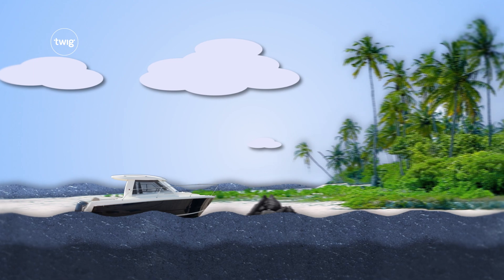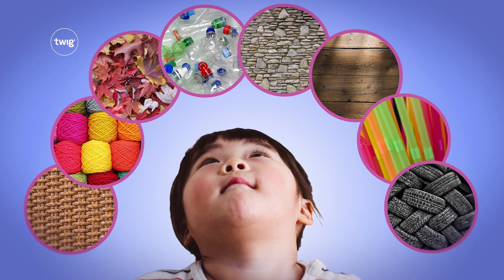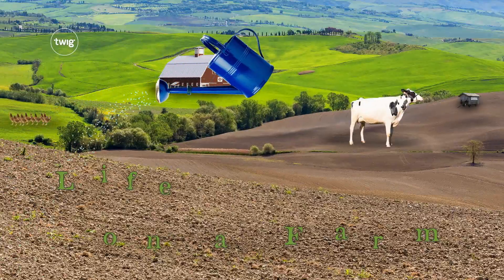Shipwreck Island, meanwhile, has students investigating the properties of different materials to find a way to escape a deserted island.